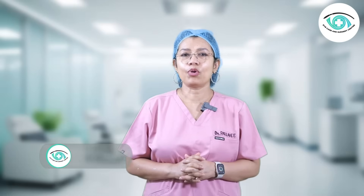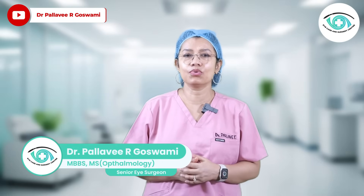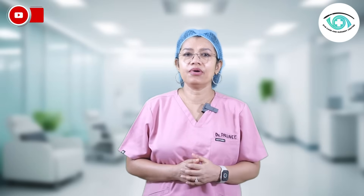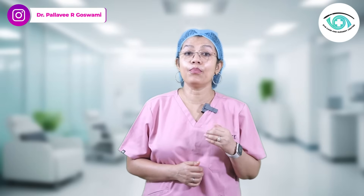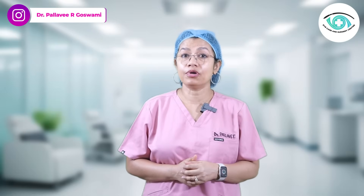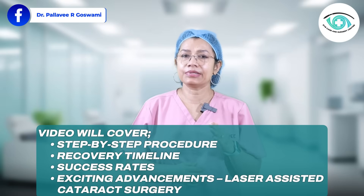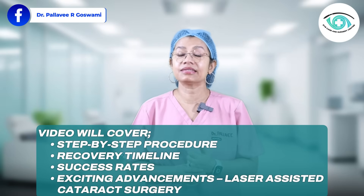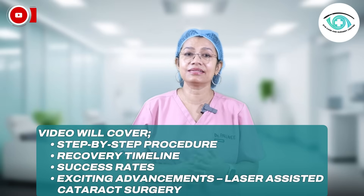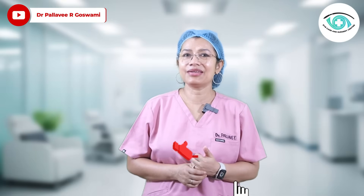Hi everyone, I am Dr. Pallavi Goswami, an ophthalmic surgeon practicing in Gurugram with over 20 years of experience. Today we are talking about one of the most common and safest eye surgeries performed worldwide — cataract surgery. We will cover the step-by-step procedure, recovery timeline, success rates, and exciting advancements like laser-assisted cataract surgery.